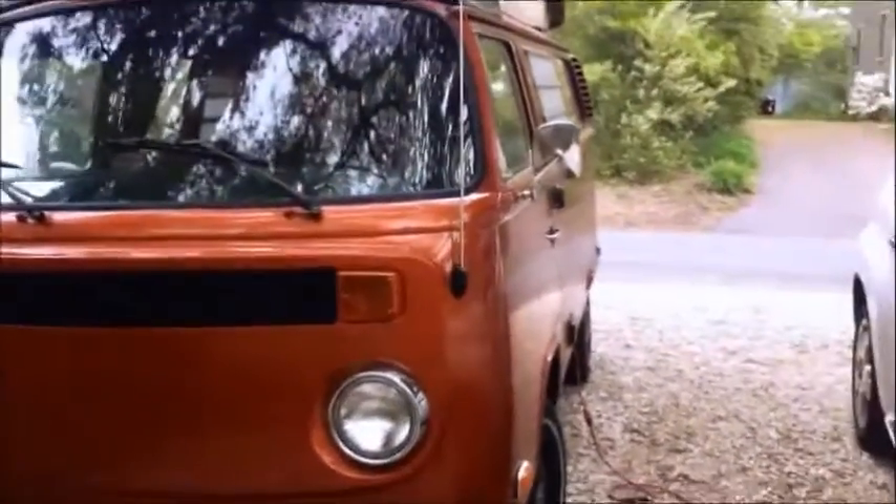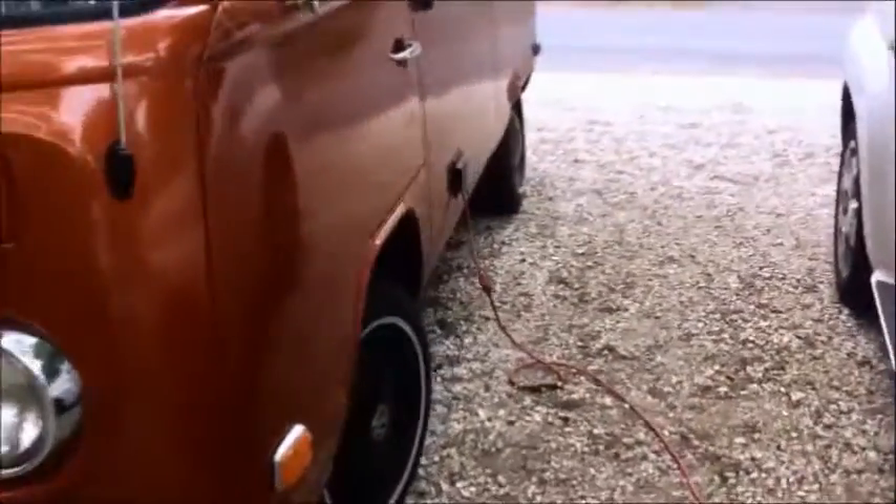This is my 1974 Volkswagen bus. It's got a charge maintainer on it — basically what that does is just keeps the batteries topped off. It's got a charger from the battery and alternator to keep the batteries charged.